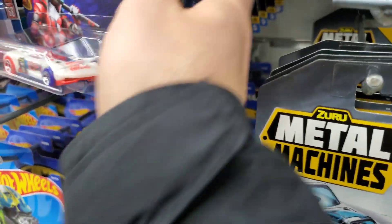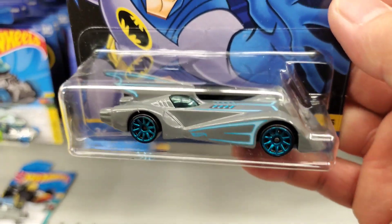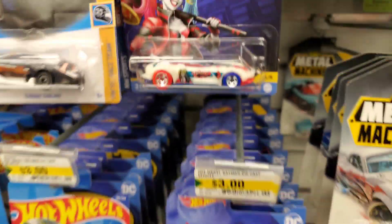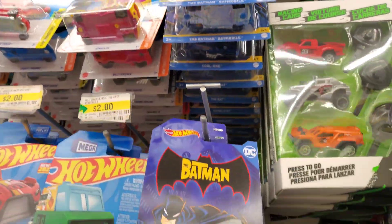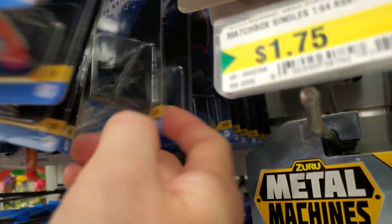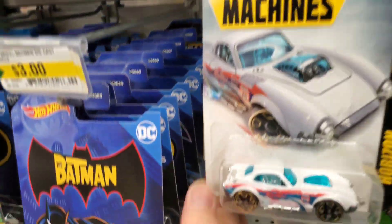Frankie, you smart man. The ones I saw yesterday — I did see these ones. This one rings a big bell, and the Harley Quinn car. Look at that — they've got boxes of them, probably like five or ten boxes. Holy macaroni, that's a lot of Batmobiles! Holy, look at that!